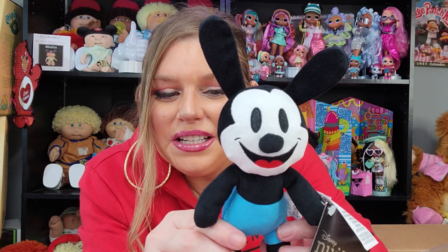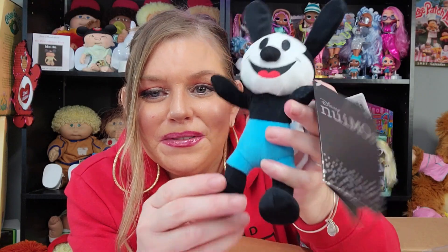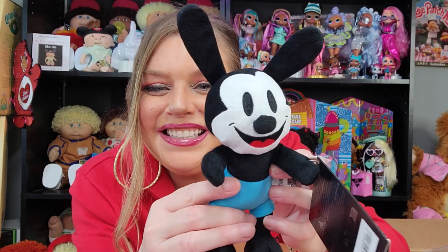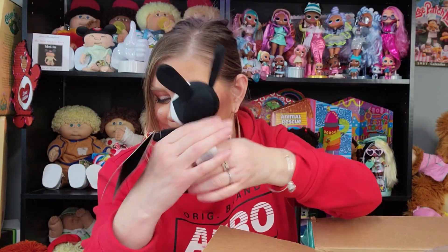And he looks like Mickey — he looks like olden days, old school Mickey. But this is Oswald. He's amazing. His arms move, his legs too. I can't wait to put clothes on these guys. He's so cute. What I love about him is he looks like 1920s animation. So cool how they designed him.